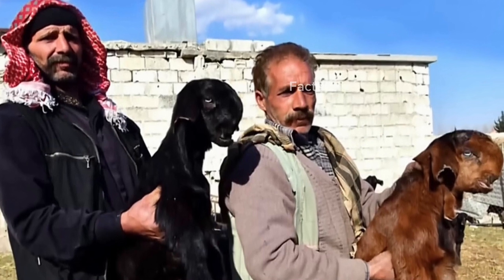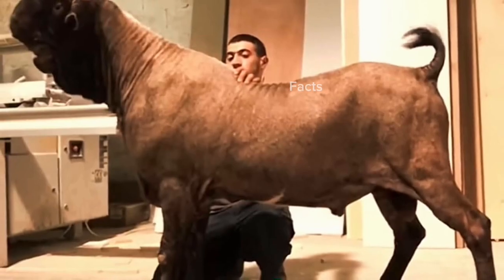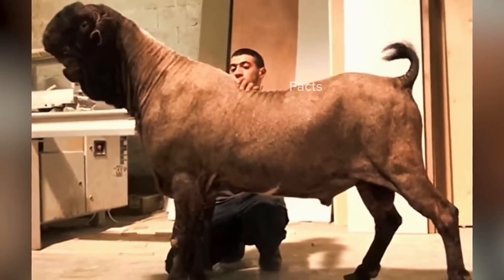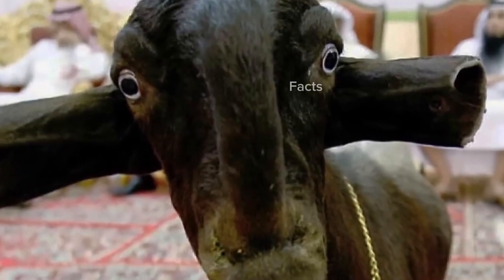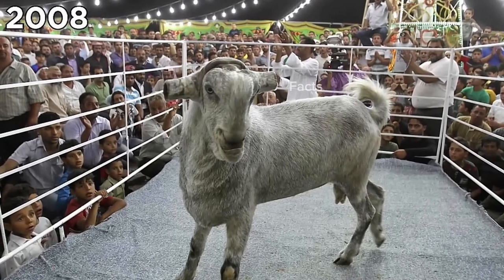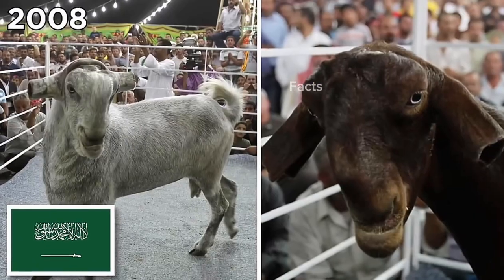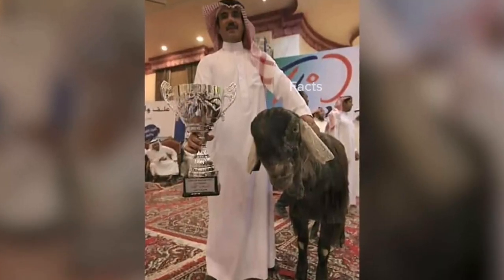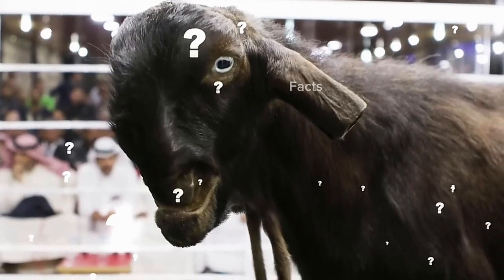Believe it or not, there are folks out there who think Damascus goats only get cuter as they age, so they're selectively bred to accentuate their weird features as much as possible. In some cases, owners even remove their ears. Back in 2008, there was a goat festival in Saudi Arabia where these guys were judged to find the most beautiful.